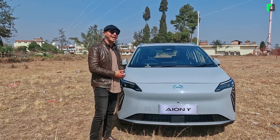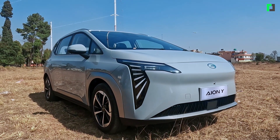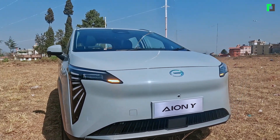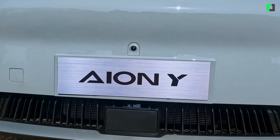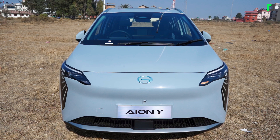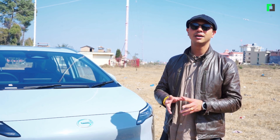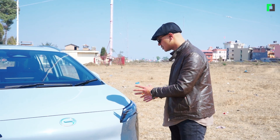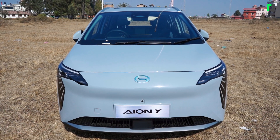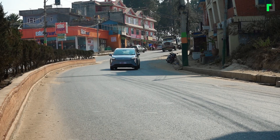You can see the GAC Motors emblems on this car. The model name is AION Y. You can see the number plate and the front view camera. On the grille, the design of the car is very minimal.